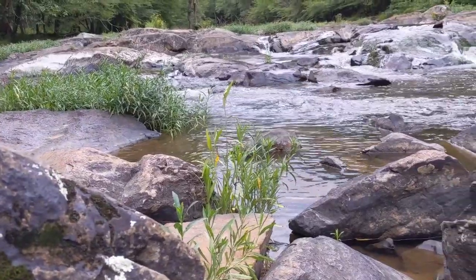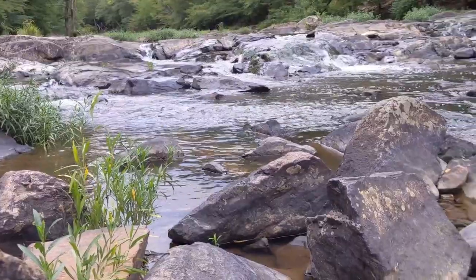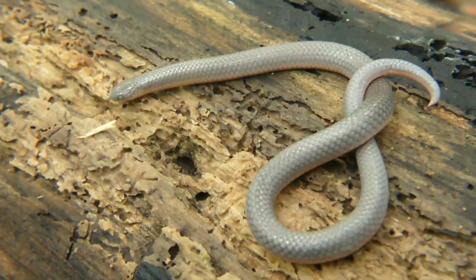On today's adventure, we were searching for one particular species of snake that specializes in surviving on the fringes of streams and small rivers, but ended up starting a bit smaller.